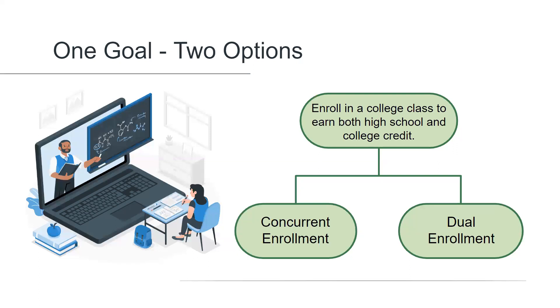Within college circles, the terms concurrent and dual enrollment are often used interchangeably, but at Sequoia Grove we use these terms to refer to two separate and distinct opportunities.